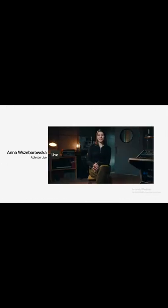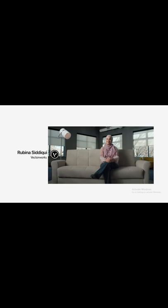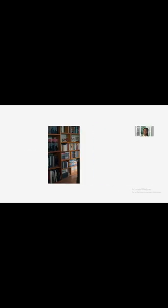Hi, I'm Anna, and I work at Ableton as a software developer. Principal product manager at Adobe for Motion Graphics. I'm Ruby at Vectorworks. I'm Ellie White, and I work at Maxon. I'm Larissa Sepnick. I'm the lead Sapphire developer. 3D designer, and I specialize in fabric simulation.